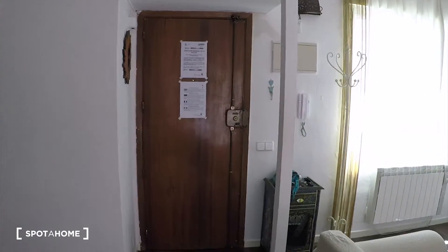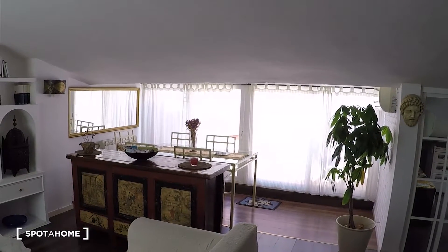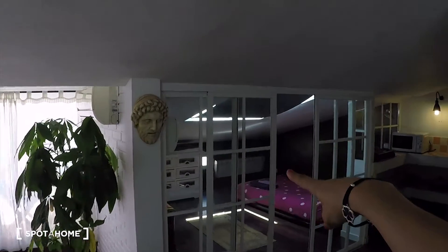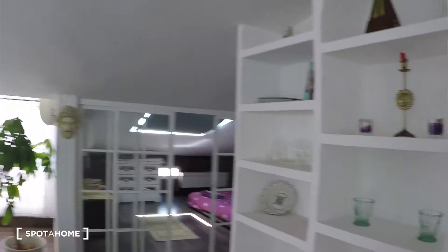So let's start the video tour. You'll come to the apartment through this gate and we will find a big space as a living room. Over there we have the terrace, here we have the bedroom, the kitchen and the bathroom. So let's stay first here.